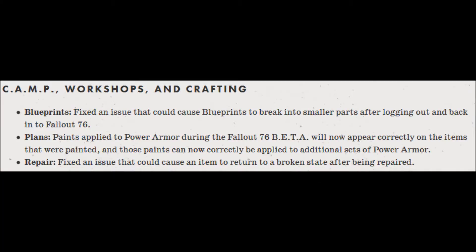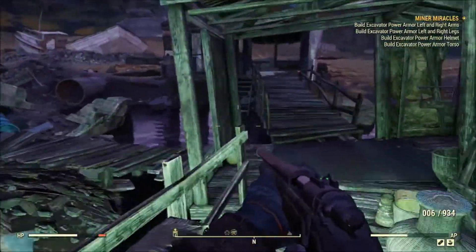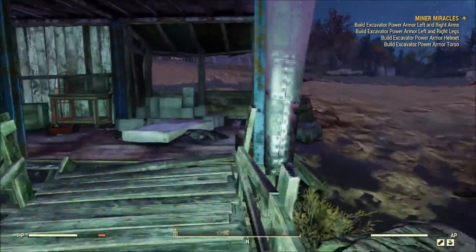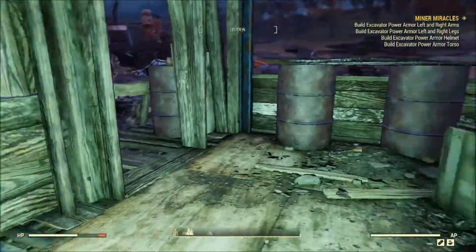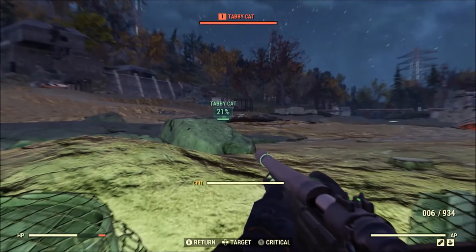Next up we have camp, workshops, and crafting. Blueprints: fix an issue that could cause blueprints to break into smaller parts after logging out and back into Fallout 76. Plans: paints applied to power armor during the beta will now appear correctly on the items that were painted, and those paints can now correctly be applied to additional sets of power armor. Repair: fix an issue that could cause an item to return to a broken state after being repaired. I would be pretty mad if I went back to a workbench, wasted my adhesive and other resources to repair an item, and it just re-broke — that'd be very angering.